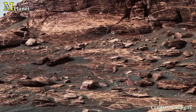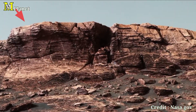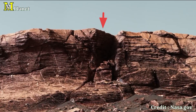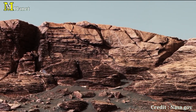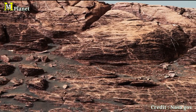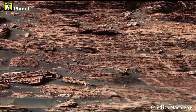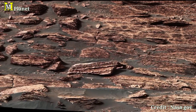The Vera Rubin Ridge is located on the lower slopes of Mount Sharp, a central peak inside the Gale Crater. This ridge has gained attention because of its rich deposits of hematite and iron oxide, suggesting Mars once had conditions suitable for water. What you are seeing here are layers of rocks formed by sediment accumulation. Scientists believe these rocks, each just a few inches thick, hold valuable clues about Mars' past environments.